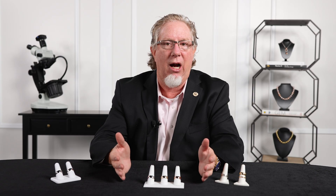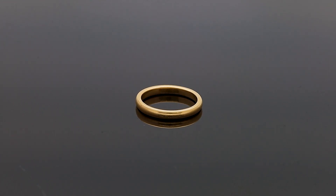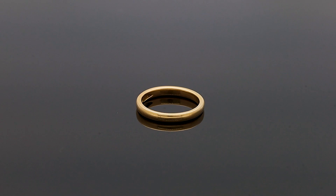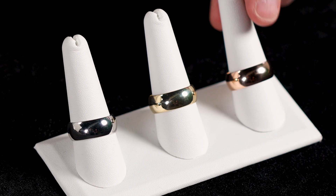So if we think about gold being yellow, how do we make it white or how do we make it rose? Those are what we call alloys. Gold itself is soft by nature, so we use alloys to strengthen the metal, make it a little bit harder and easier to wear, and make it longer lasting. Those alloys can also add color to it.